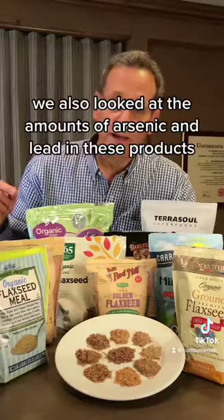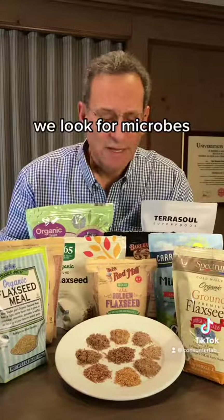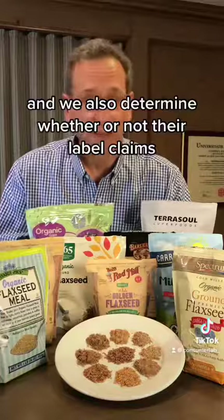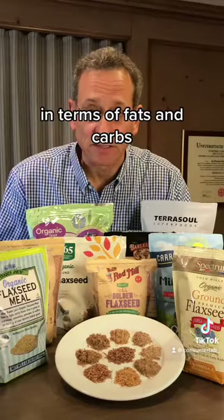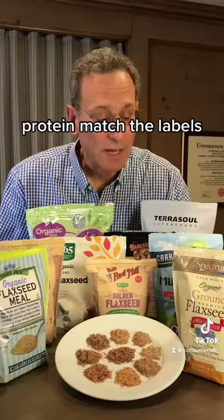We also looked at the amounts of arsenic and lead in these products, and we looked for microbes. We also determined whether their label claims — in terms of fats, carbs, fiber, calories, and protein — match the labels.